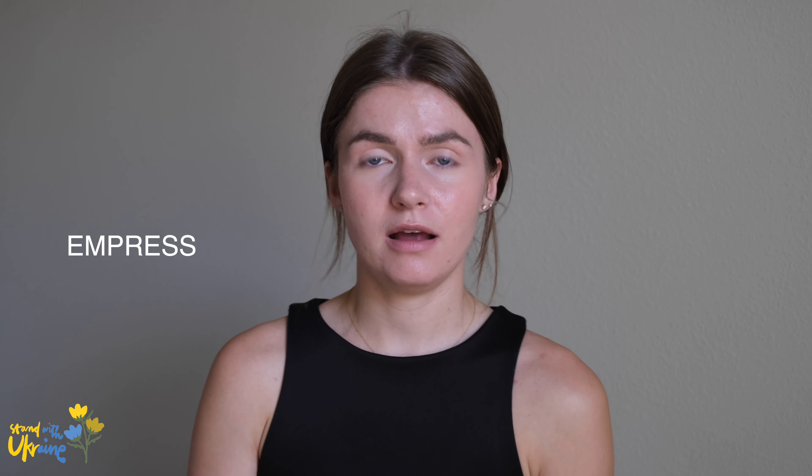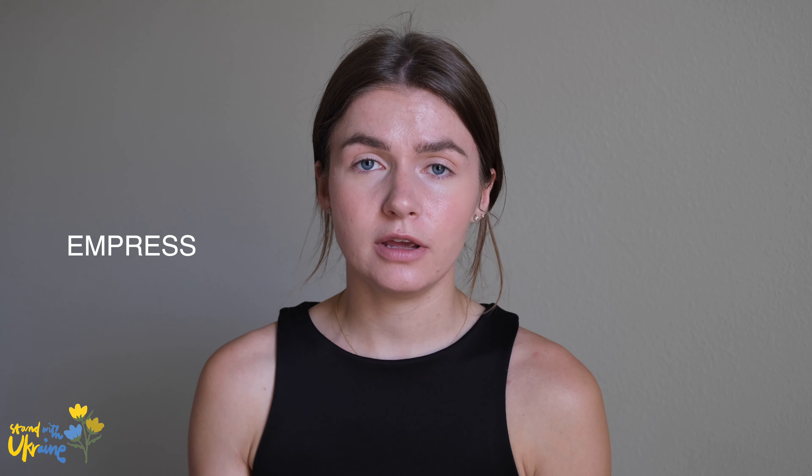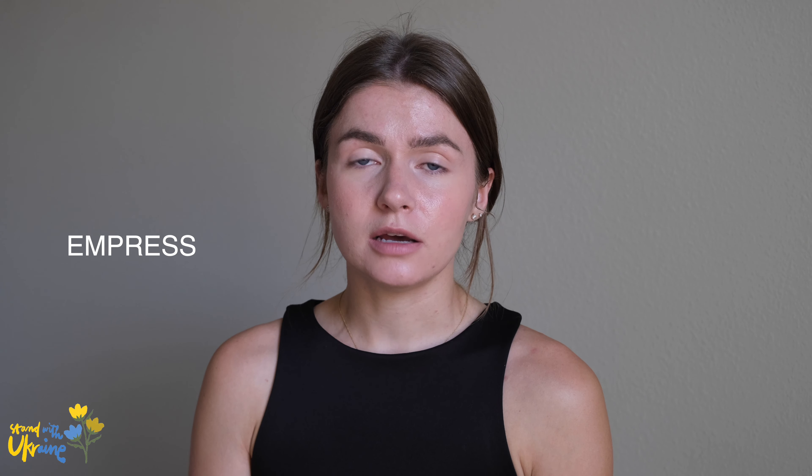Hello there guys, welcome back to my channel. Today I want to share with you my experience with the brand. It's a shoe brand, the name of it is Impress. They were kind enough to contact me and offer me to try their shoes and share my genuine and true opinion, and I was really excited.